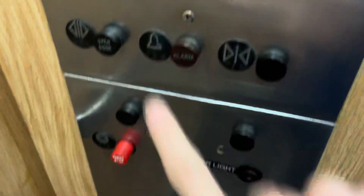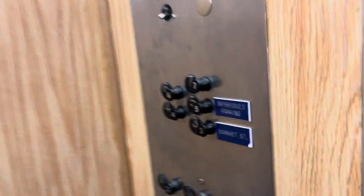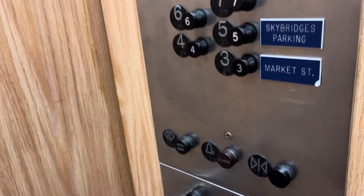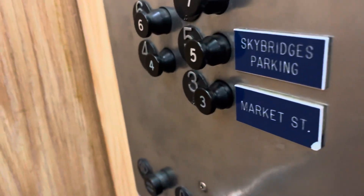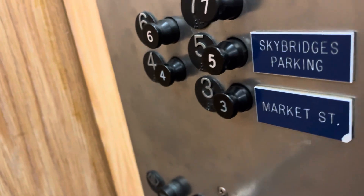I'm going to see an intermediate floor. I love these pictures a lot. This is like one of the best elevators I've ever seen in Tacoma. So going down.